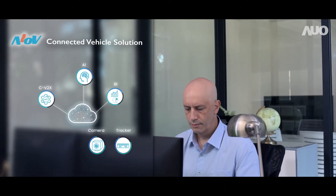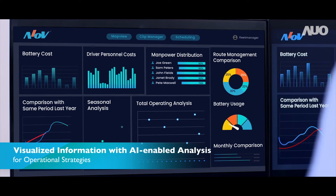AIOV converts complex data into visualized information using advanced AI and big data technologies, allowing fleet managers to come up with timely solutions accordingly.